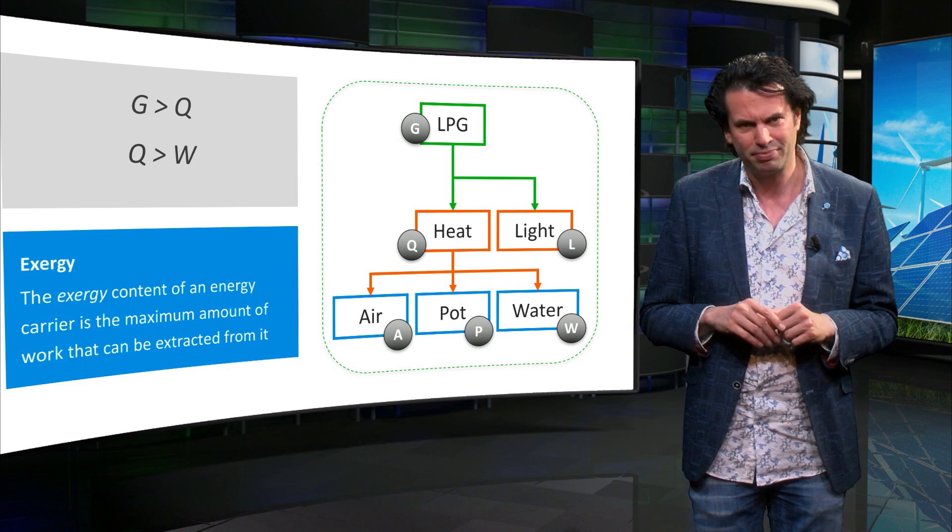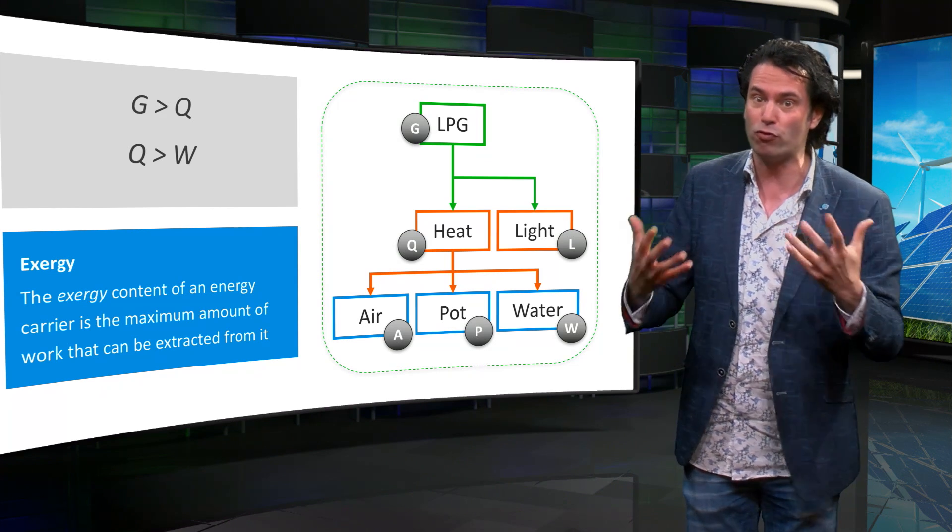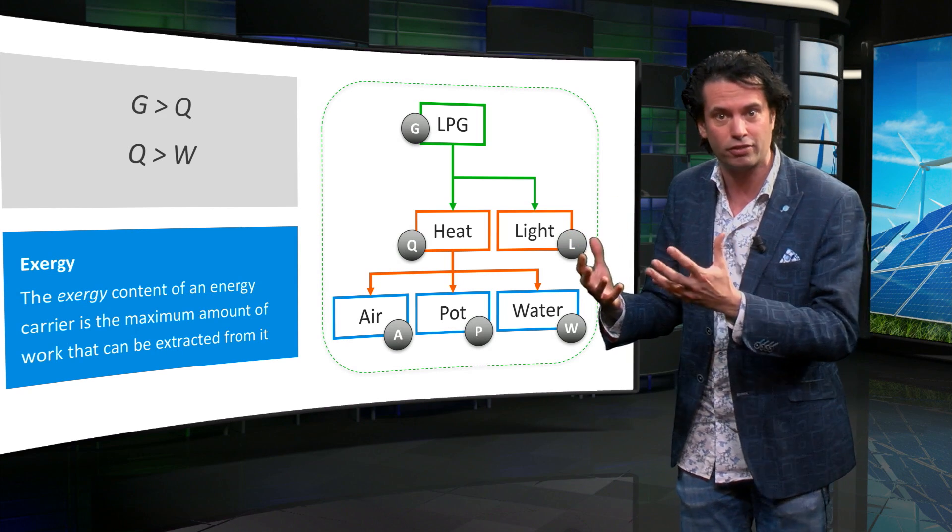This is the concept of exergy. The exergy content of an energy carrier is defined as the maximum amount of work that can be extracted from it.